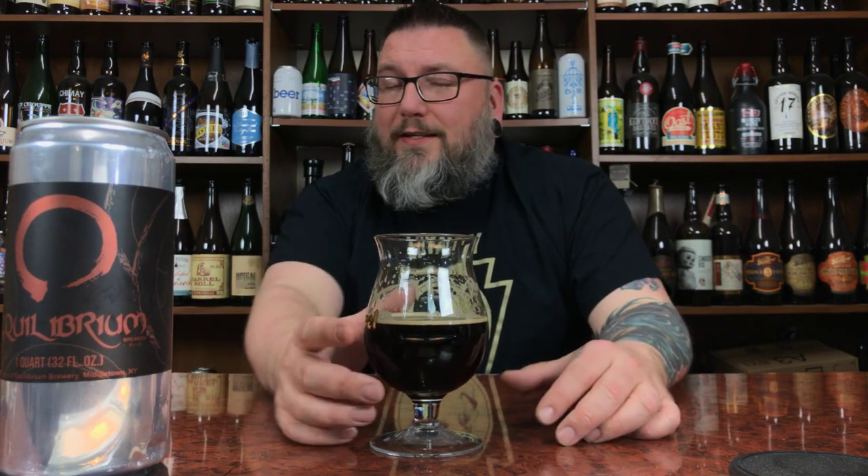So there you go — another review in the books. Hopefully you guys enjoyed it. If you did, drop it down in the comments and stuff. Facebook, Twitter, Instagram, Untapped — Massive Beers — all four of those places if you want to check this dude out somewhere else. Hopefully you guys enjoyed the review, hopefully you're enjoying a nice porter right now, and hopefully we'll see you next time. Cheers.